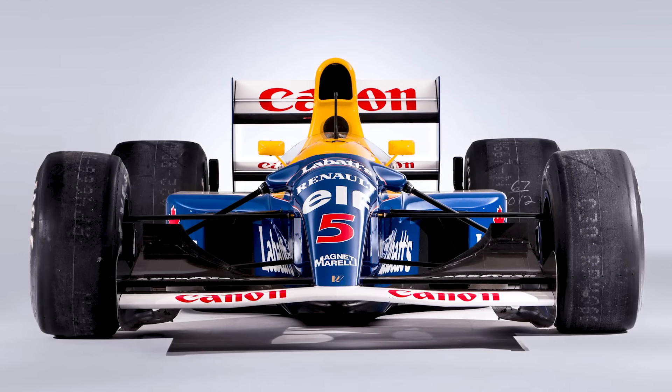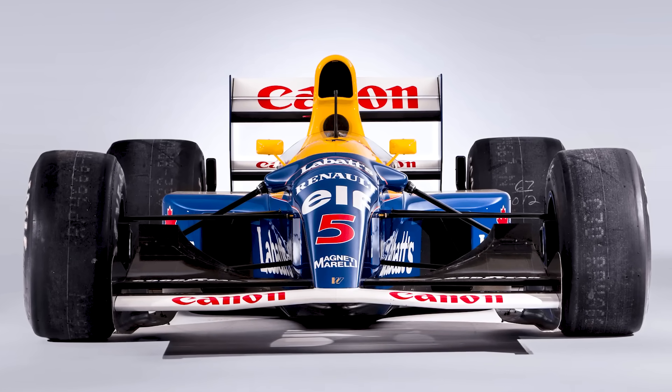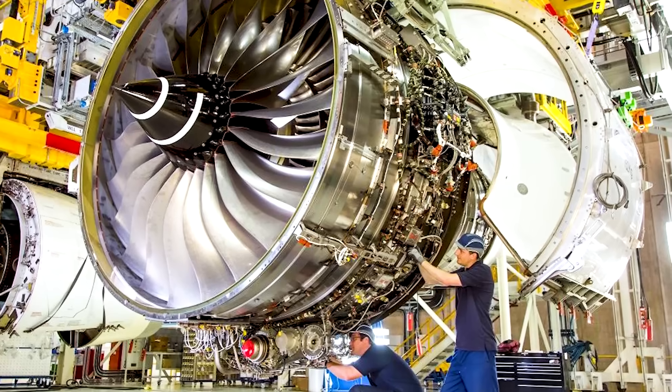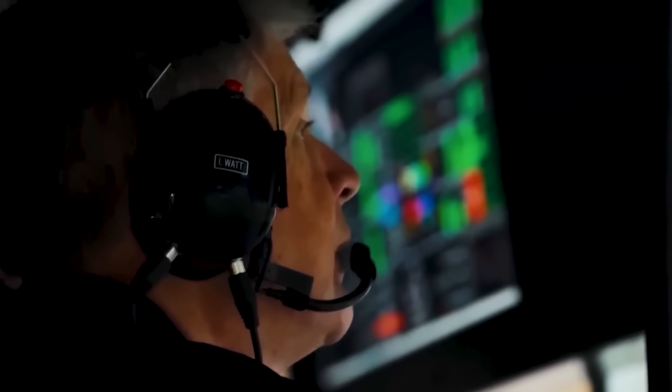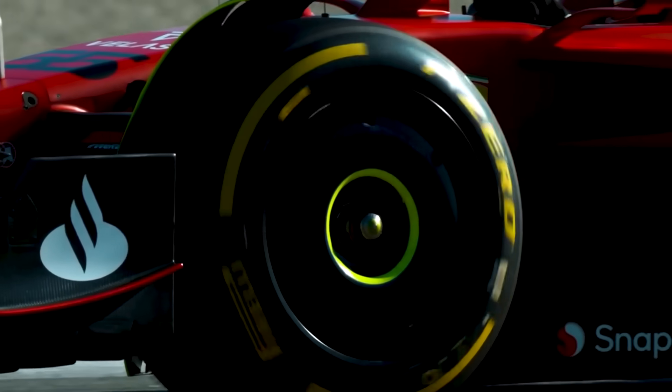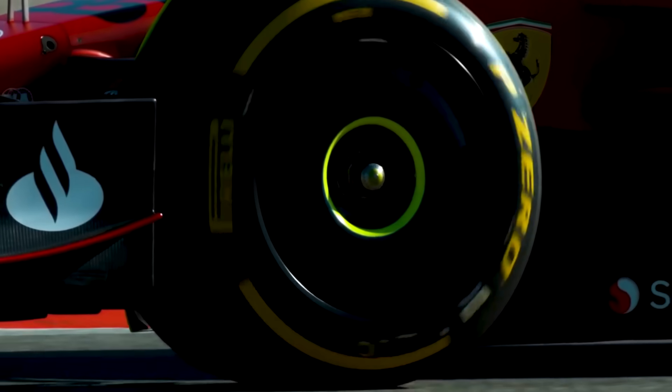Advanced materials? The aerospace industry uses them daily. The only real barrier, besides regulation, is tyre technology — the one area where current materials science genuinely can't keep up with our engineering ambitions.